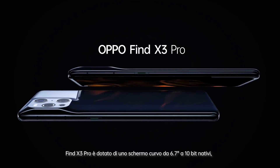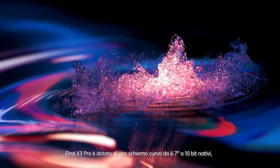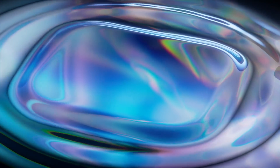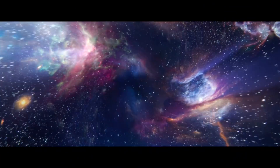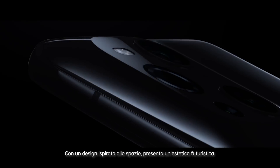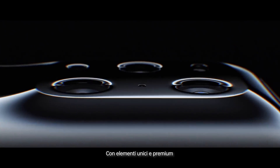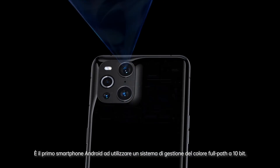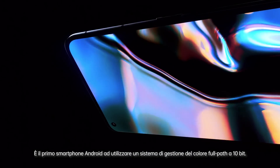Find X3 Pro is equipped with a 6.7-inch native 10-bit curved screen. With a space-age design, the aesthetic is futuristic, with a unique high-end element. It is the first Android device to adopt the 10-bit full-pass color management system.